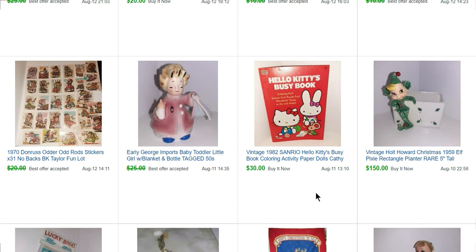Moving on to a Hello Kitty Busy Book from 1982 — I couldn't find this at all. I know how early Hello Kitty stuff can do pretty well, so I listed it at $30 and that sold real quick too. Then we have a George Imports baby toddler little girl figurine — she's holding a little blanket, which I was terrified was going to break off in shipping, so it got wrapped really well. That sold for $23.50.